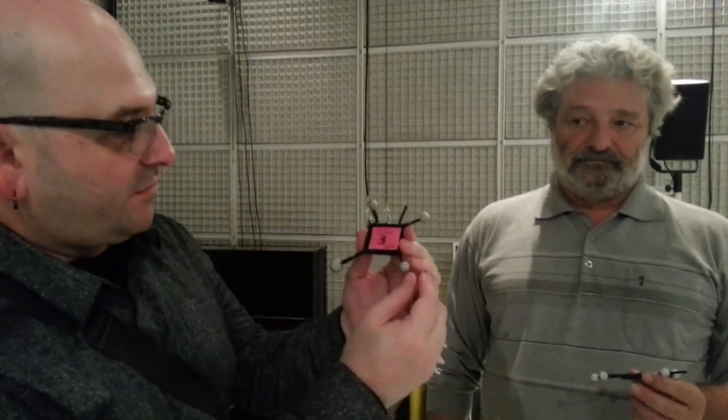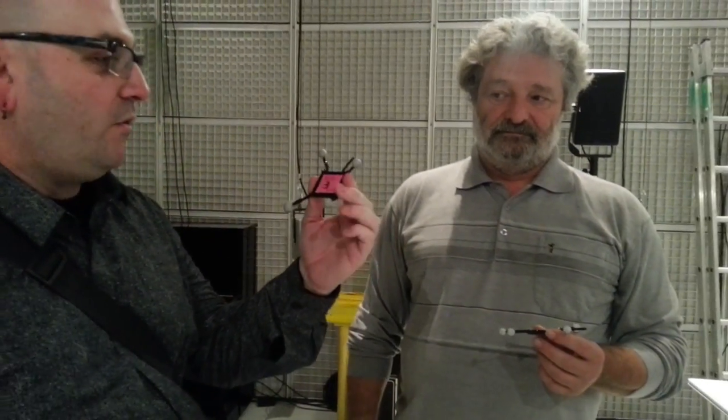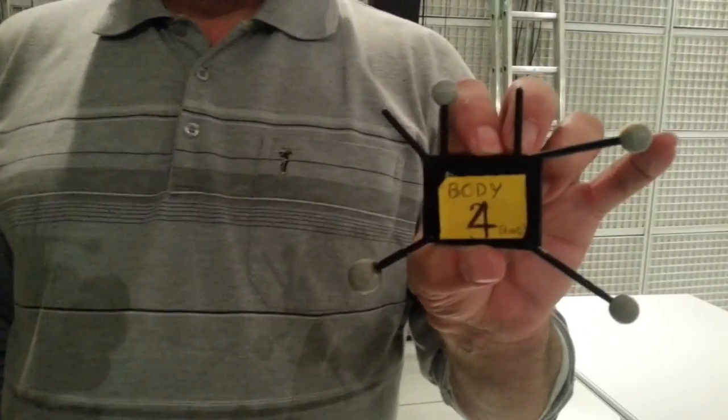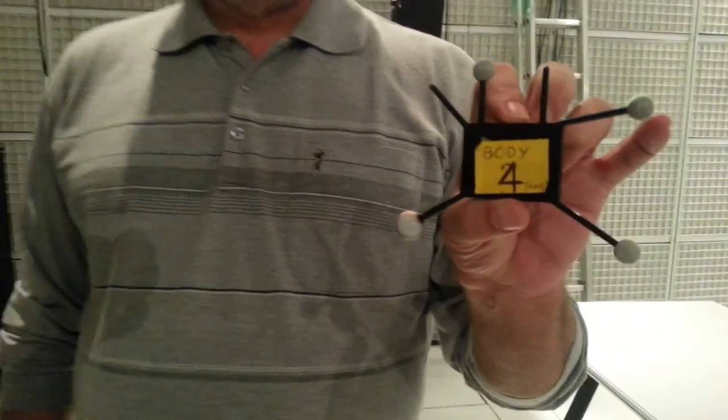So one thing that Frederick just told us about is extremely cool. This is something they call the birdie, and it can go on a body, it can go on an object. And it essentially, in this 22-channel surround environment which has spatial sound motion along X, Y, and Z axes, this amounts to a surround panner.